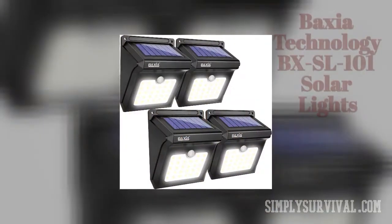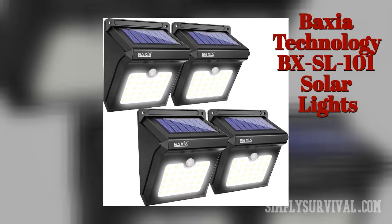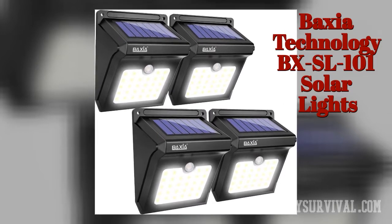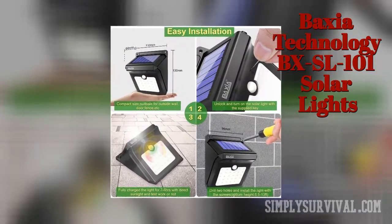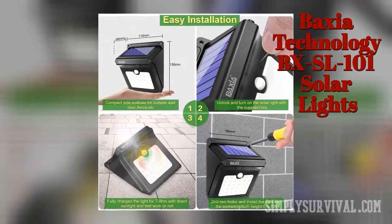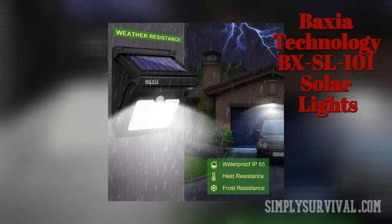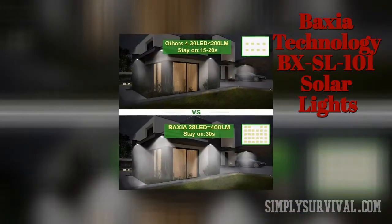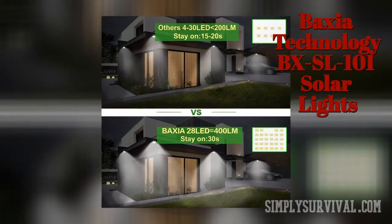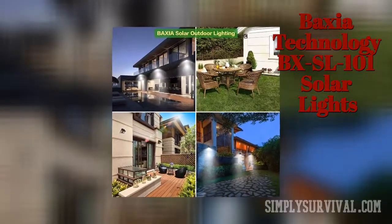The Baxia Technology VX SL101 Solar Lights have some nice benefits, such as good customer support, a 30-day full refund, and a 180-day limited warranty. They are IP65 waterproof. The real strength of this four-pack lies in their 28 ultra-bright solar-powered LEDs. Once switched on, the illumination lasts for about 30 seconds. Similar to the previous light brand, these solar lights also have no dim mode, and their detection scope is not wide enough.